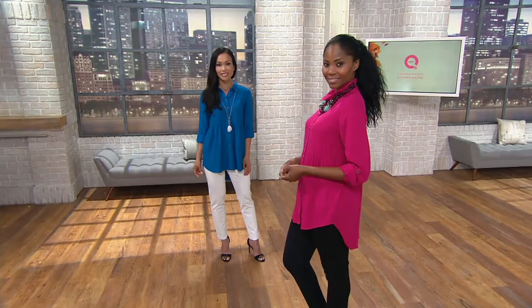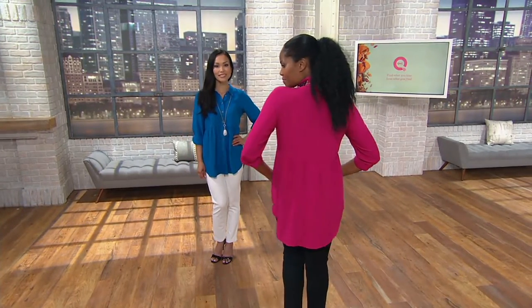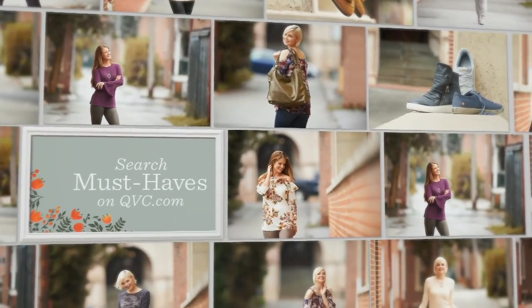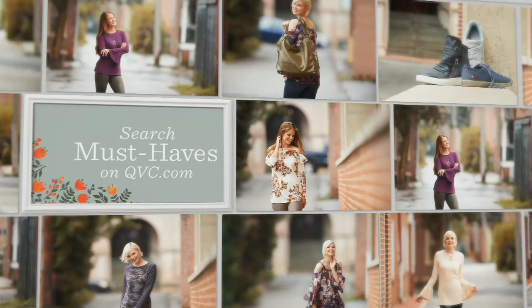Magenta, turquoise, and black are your choices — you guys look so pretty. It's one of our must-haves and I'm so glad you're taking advantage of the buy more and save. Don't forget about the Ponte ankle pant as well — we didn't get much time on it.